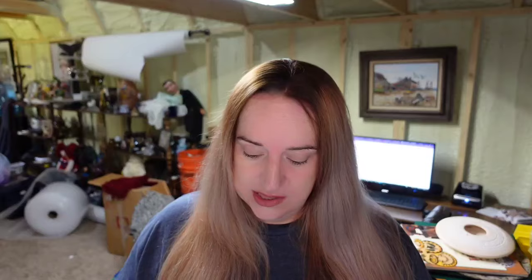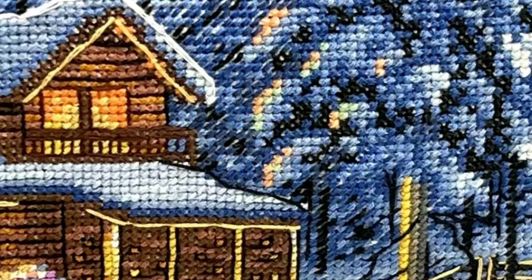This one is needlepoint petite point — smaller stitches. I'm going to show you some pillows I picked up so you can see the difference. This 17 by 12 inch pillow with a winter cabin scene sold for $239. Here is a closeup — you can see the stitches are smaller than on most needlepoint pillows. That is what makes this petite point.